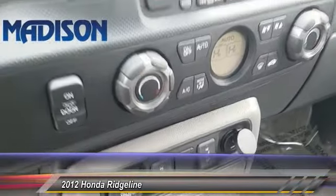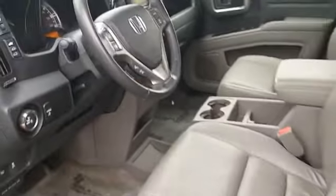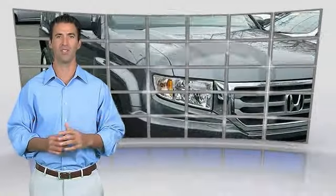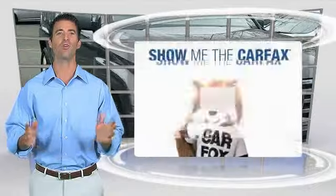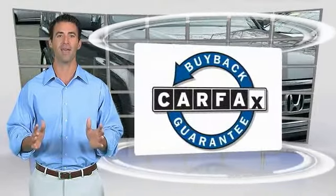This isn't just a vehicle, it's an experience. So stop in for a test drive today. Here's another high-quality vehicle with the Carfax Vehicle History Report. Be sure to find a complimentary copy of this report online or contact the dealership. This vehicle qualifies for the Carfax Buyback Guarantee.